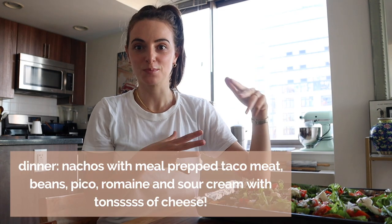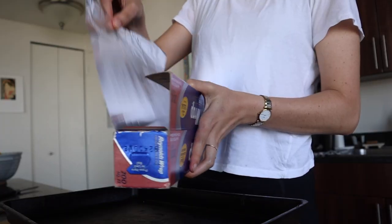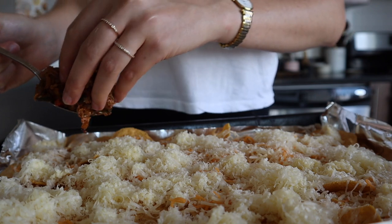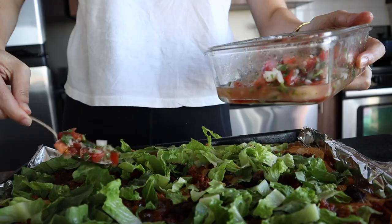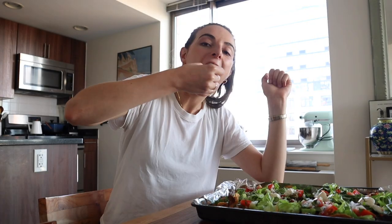It's dinnertime. Quentin and I are going to split this huge plate of nachos — we're not even using a plate, we're eating right off the baking sheet. This came together in less than 10 minutes of hands-on time and a little bit of time in the oven. This is really big, so I probably won't eat dessert tonight.